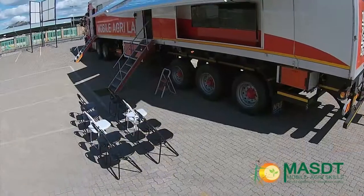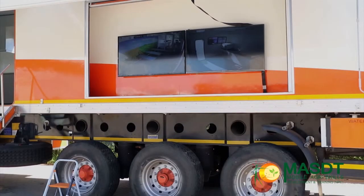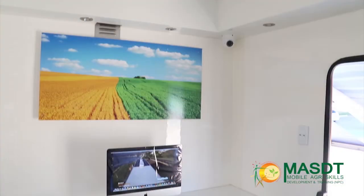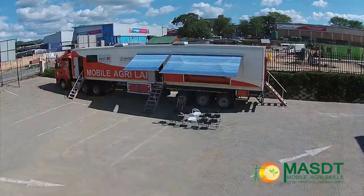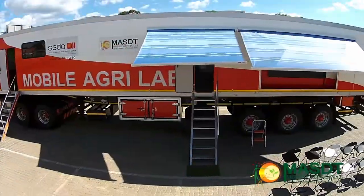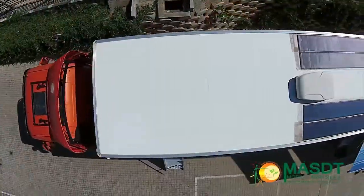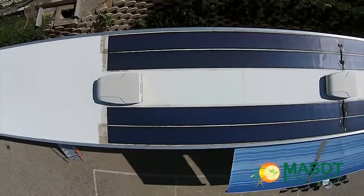On this side of the laboratory, two big television screens were installed, which relay the activities inside the laboratory to the outside. Above the door covering the television screens are awnings, which can be rolled out for protection against sun and rain. The laboratory is fitted with two solar panels on the roof.